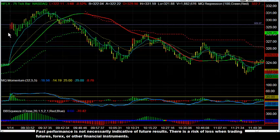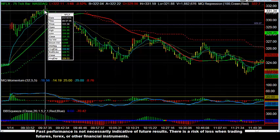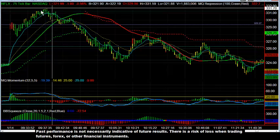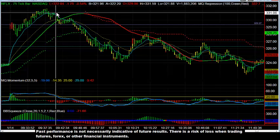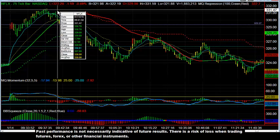Initially you see Netflix actually gaps up at the open and then proceeds to make a high right around 937, 938. What this actually looks like is a head and shoulders pattern against resistance right around 331.5.